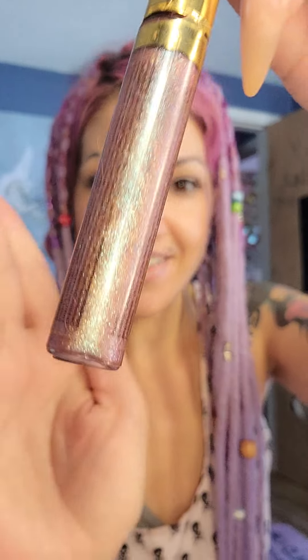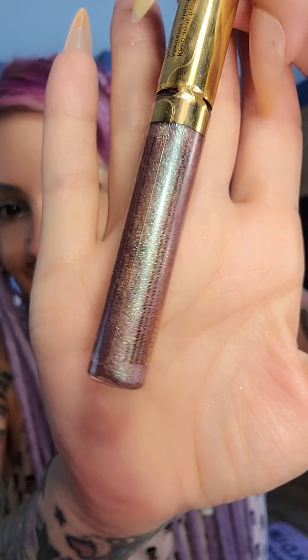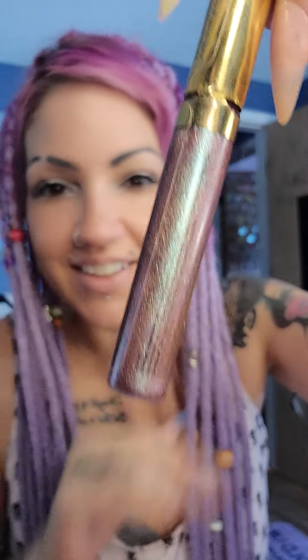I did use the white liner around the inside, and then this is Heatwave glitter ShadowSense. I really love this one — it's just so glittery. Heatwave, and then of course the LashSense mascara.